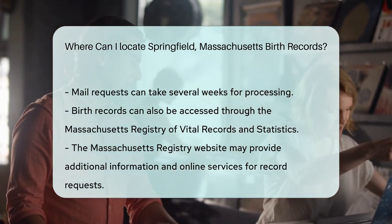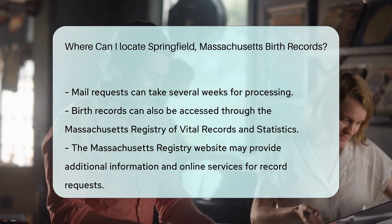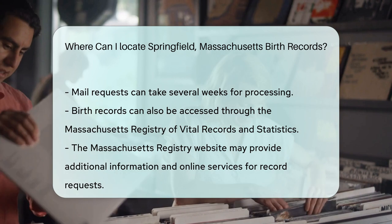Processing times for mail requests can take several weeks. Additionally, you can access birth records through the Massachusetts Registry of Vital Records and Statistics. Their website provides more information and may offer online services for record requests.